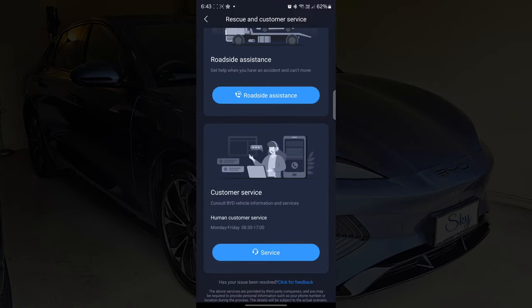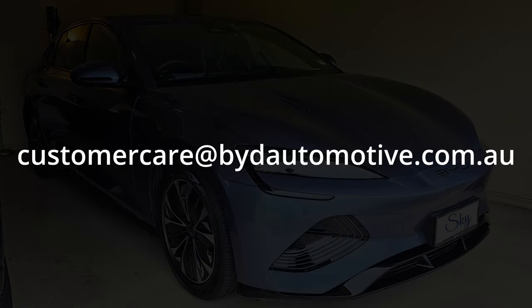To be honest, if I need customer service, this is who I'll be emailing. And I have to say, BYD Australia Customer Care has been great. Every time I email them, they will always respond to me and keep me informed.